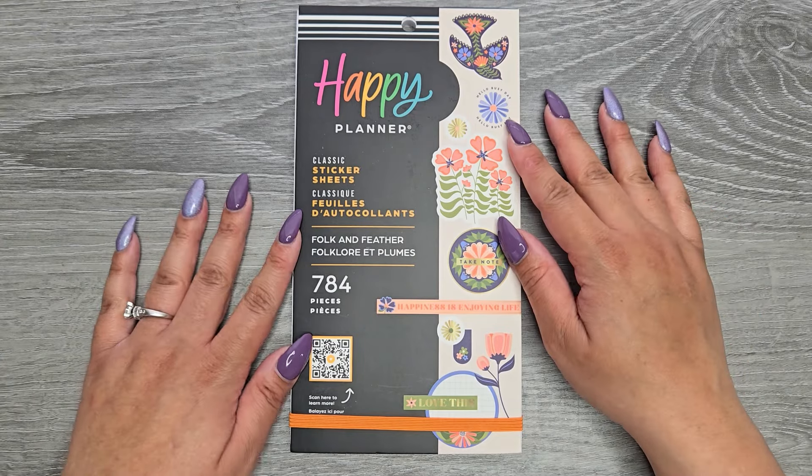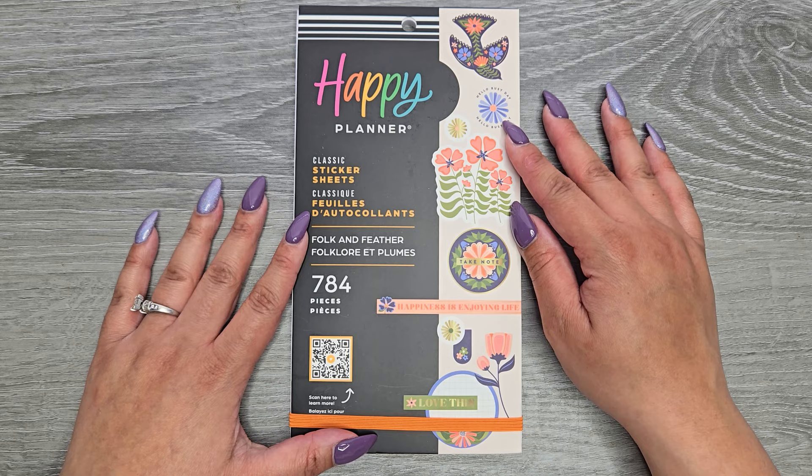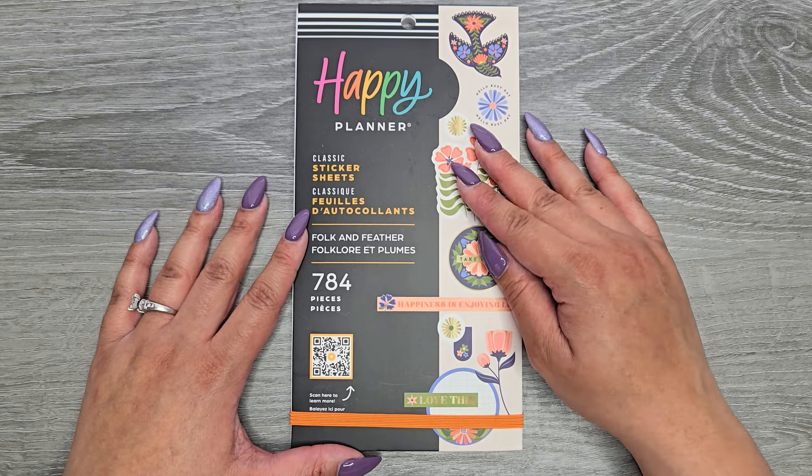Hi everyone, it's Jojo from Mojo Jojo Plans, and today we're flipping through the new Folk and Feathers sticker book from the Happy Planner Spring release. This is an online exclusive, so I have it linked down in the description below.